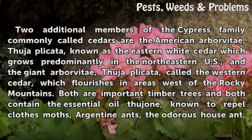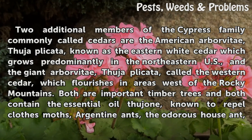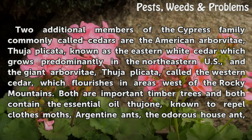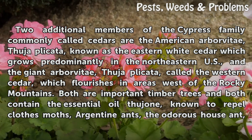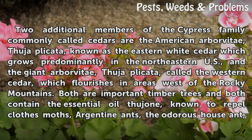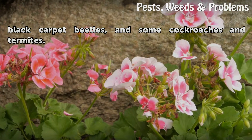Two additional members of the cypress family commonly called cedars are the American Arborvitae, Thuja occidentalis, known as the Eastern White Cedar, which grows predominantly in the northeastern U.S., and the giant Arborvitae, Thuja plicata, called the Western Cedar, which flourishes in areas west of the Rocky Mountains. Both are important timber trees and both contain the essential oil thujone, known to repel clothes moths, Argentine ants, the odorous house ant, black carpet beetles, and some cockroaches and termites.